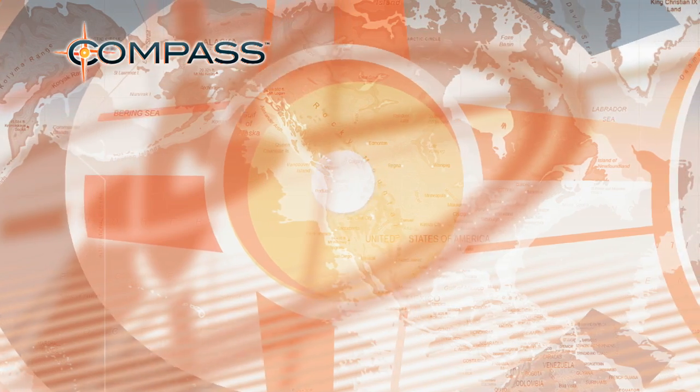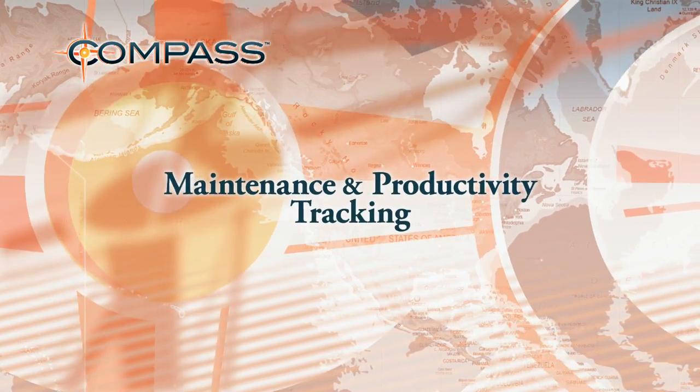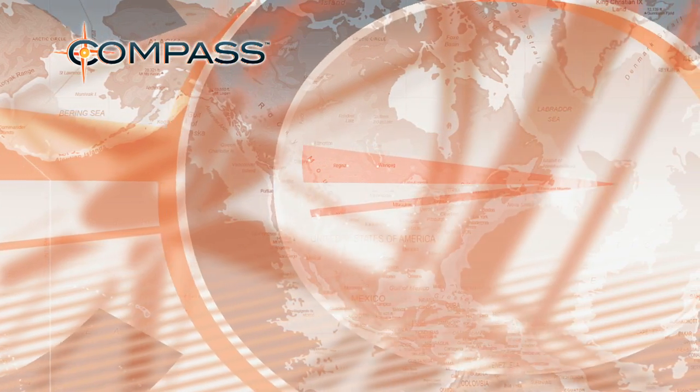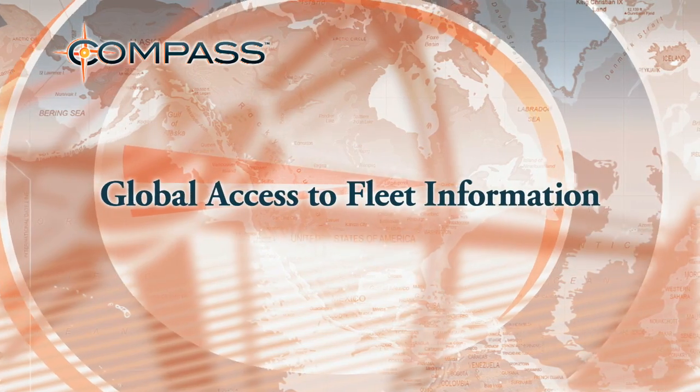Compass main features include machine location and awareness, maintenance and productivity tracking, utilization analysis, fuel consumption visibility, engine and maintenance alerts, and global access to fleet information.